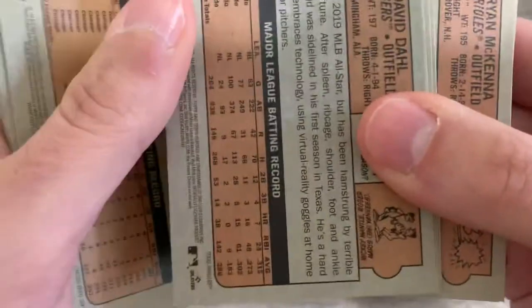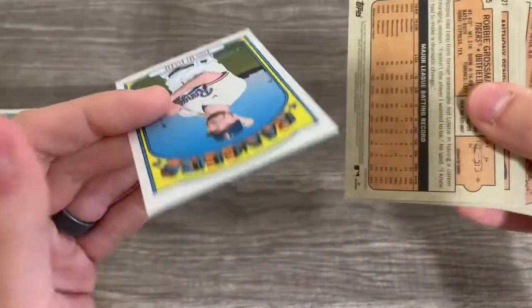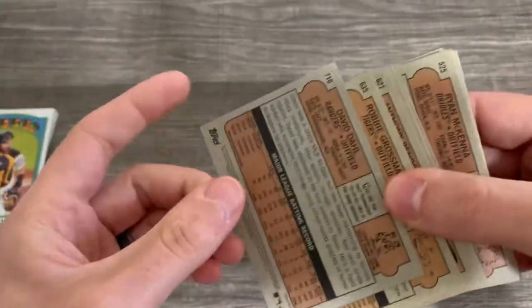79... 79... 87. So who do we have here? David Dahl with the short print — yay!